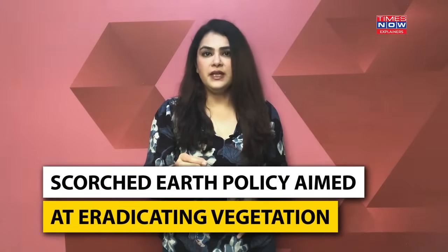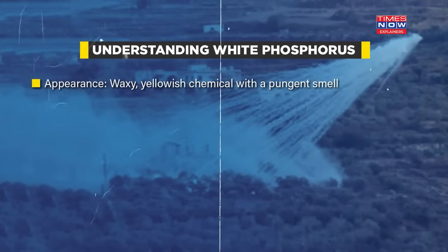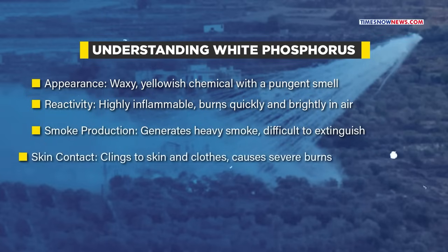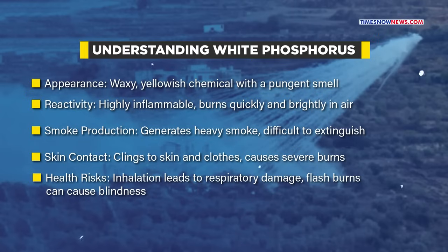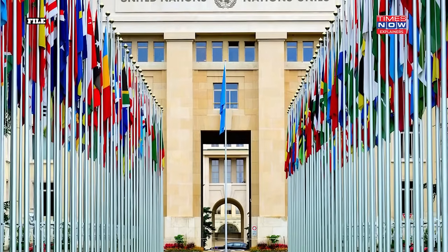This has led to a scorched earth policy aimed at eradicating vegetation cover and destabilizing the region. White phosphorus — a waxy, yellowish substance emitting a pungent odor — poses severe risks. Highly flammable, it ignites rapidly upon contact with air, emitting intense light and dense smoke that cannot be extinguished easily. Its adherence to skin and garments leads to grave burns penetrating deep to the bone. Despite these grave dangers, its use in warfare remains largely unregulated. Troops usually deploy phosphorus for generating white smoke to aid camouflage efforts.